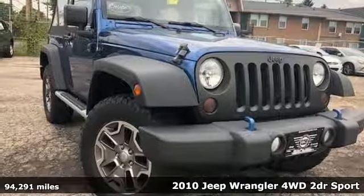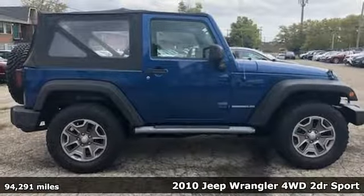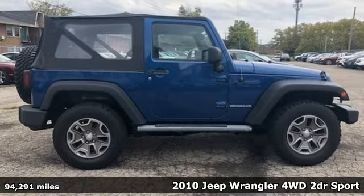Here's a 2010 Jeep Wrangler. The Jeep life fits your life, and it comes with all the amenities you need.